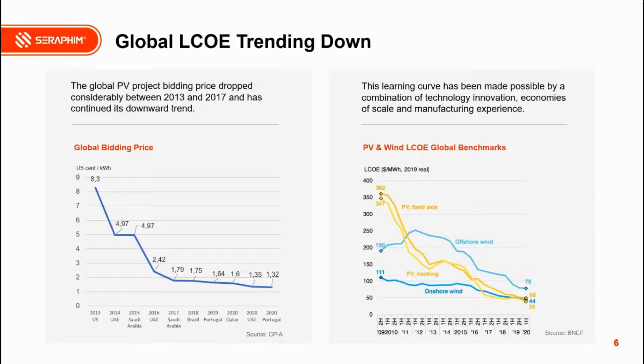From the left chart, the global PV project bidding price dropped considerably between 2013 and 2017 and continues its downward trend. Taking the UAE as an example: in 2014 the bidding price was $4.97/kWh; in 2016, only two years later, it dropped to $2.42 — more than 50% reduction; and in 2020, another 50% decrease to $1.35. The right chart shows a comparison between solar and wind energy on the LCOE development curve, with solar showing a dramatic drop between 2009 and 2016.